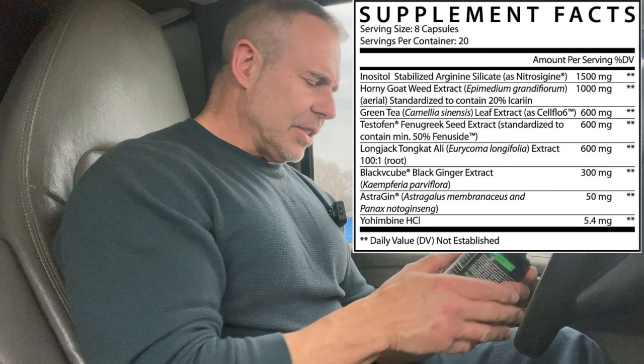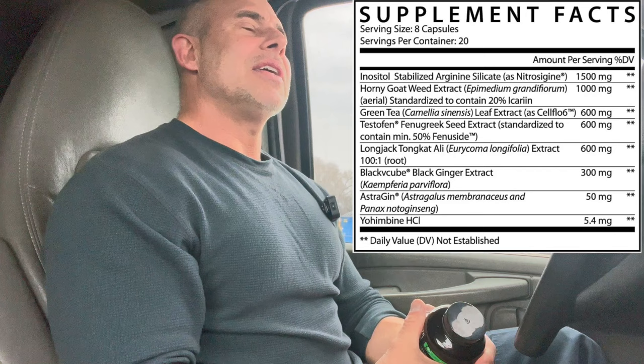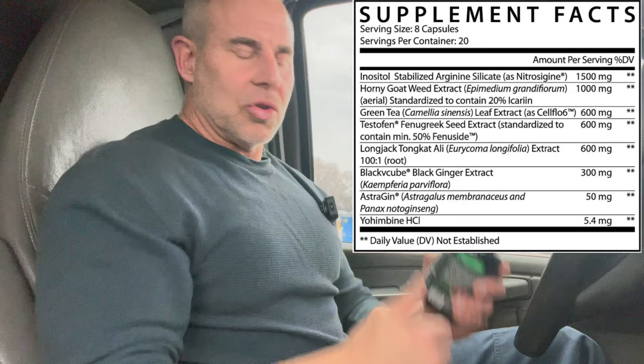So we've got a bunch of vasodilators here for blood flow throughout the body. Then we have Testophen at 600 milligrams, 50% phenosides. It's a good ingredient — it helps with glucose disposal, which is its main function. The other thing it does is it's supposed to have some effects on testosterone by regulating HDL and LDL cholesterol. If you have a problem with your cholesterol levels, this may promote some increase in testosterone as you start to normalize.